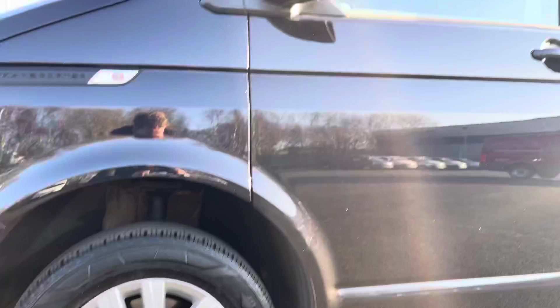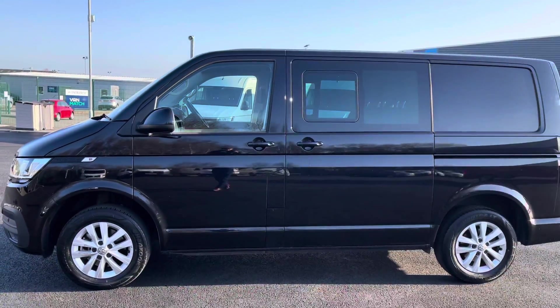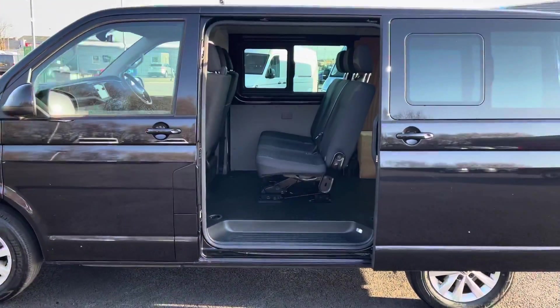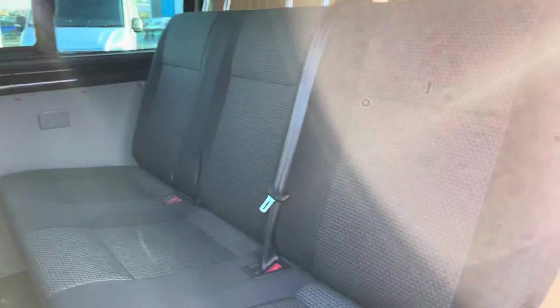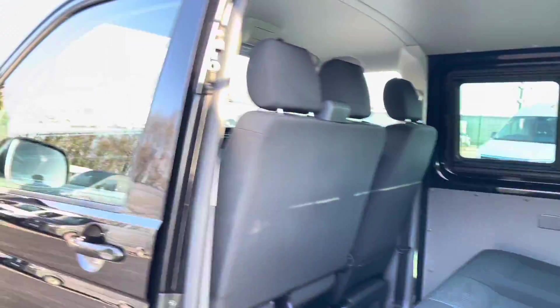Just panning up here you have your fully electrically operated power folding and heated wing mirrors. Moving out to the side here you can see you have a sliding door located on the passenger side with privacy glass for the added comfort of the passengers in the rear. And you have these three bench passenger seats which are extremely comfortable and they're also fitted with ISOFIX child seat anchoring points, perfect for strapping the little ones in for a long journey.